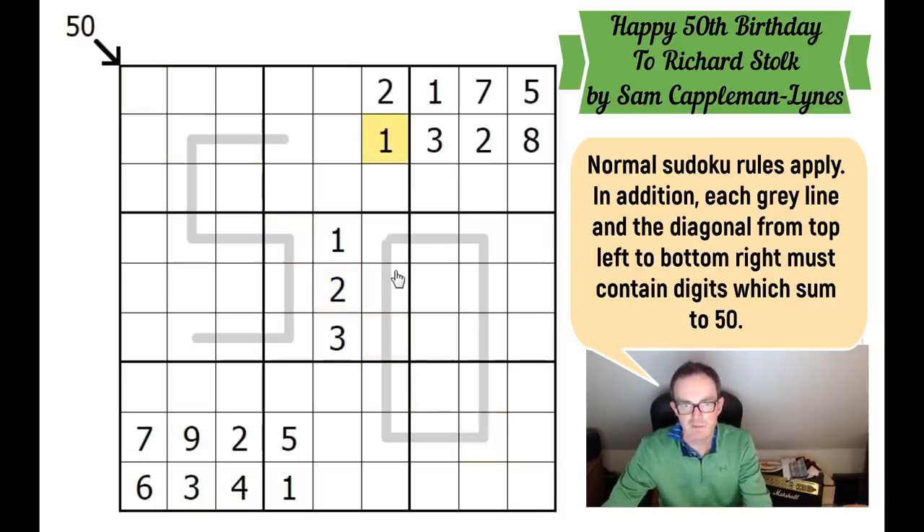If you want to have a go, click on the link under the video. We can put a two here because of these twos. The first thing I note when I look at this grid is there's not much communication — we've got these clusters of digits but they don't really interact heavily with each other. That was my children telling me it's pancake day, so that puts me under some time pressure too.